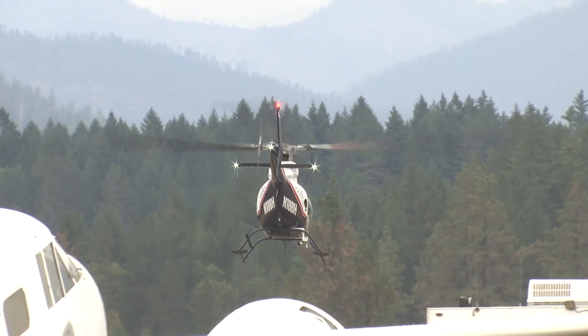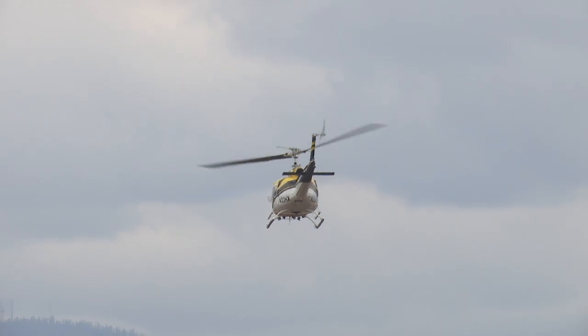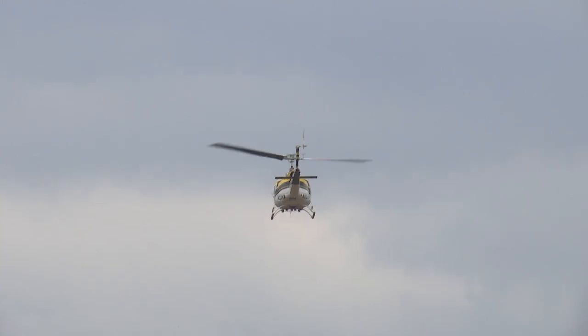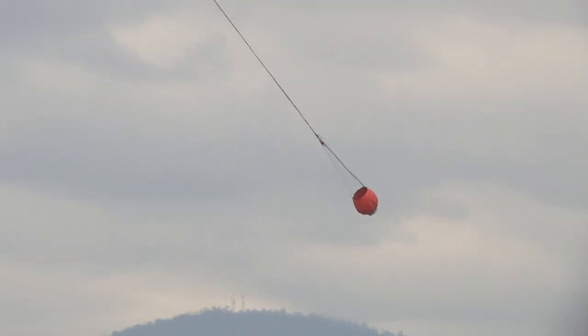Helicopters come out of the Siskiyou Smokejumpers Base, then fly over to O'Brien to retrieve the retardant or water, which is only four miles from the flames. The idea behind these mobile retardant bases is to get them really close to the fire for quick turnarounds — five or seven minutes back and forth to the fire.